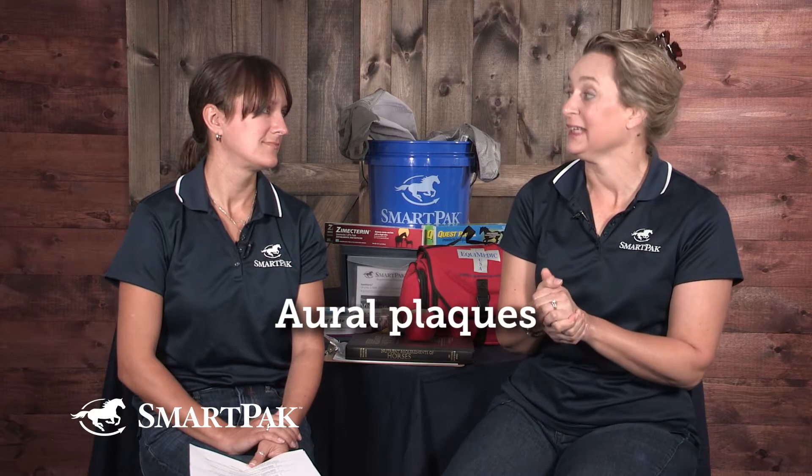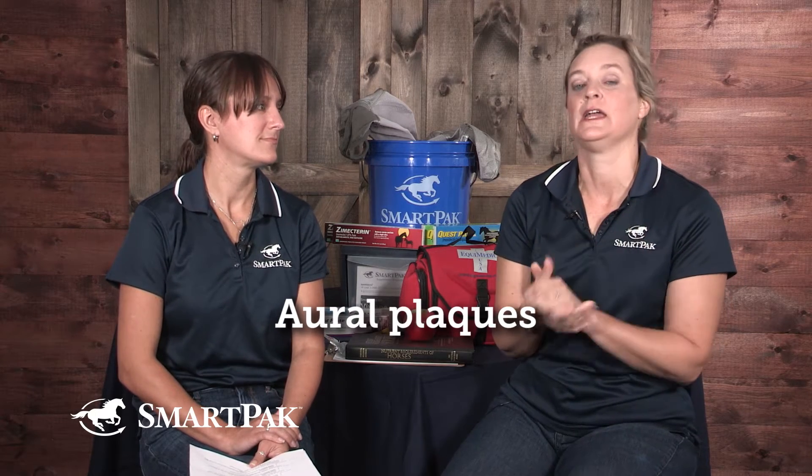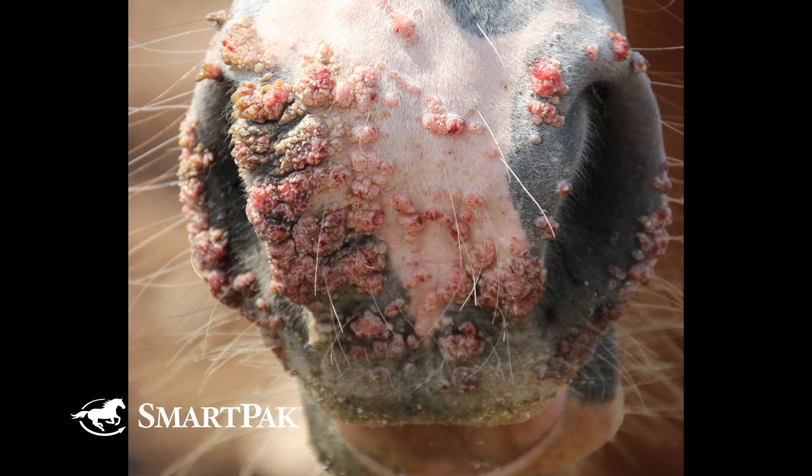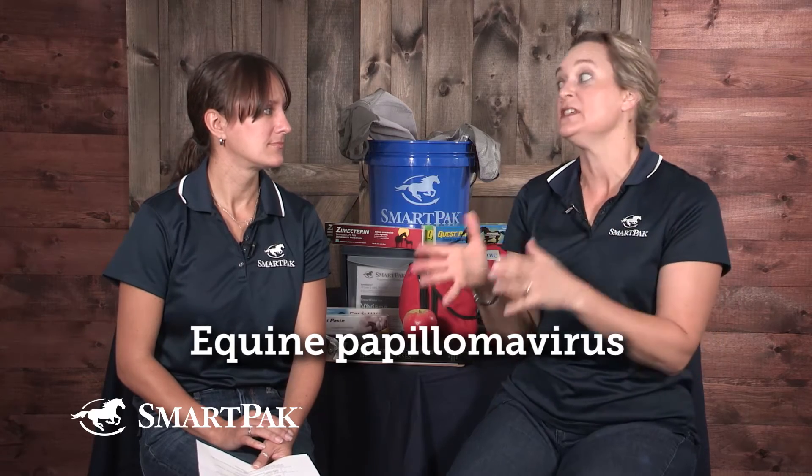DR. LYDIA GRAYSENSON: All right. So warts — there are a couple kinds of warts. There's the ear warts; I might call them ear papillomas, or others might call them aural plaques — A-U-R-A-L, aural. And then there's the kinds of warts that are more Halloween-y, that are on the end of the nose and muzzle on horses. They're all the equine papillomavirus, so they're all caused by the same virus, which is contagious.